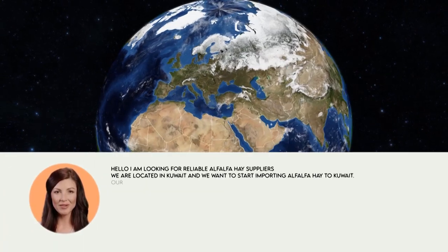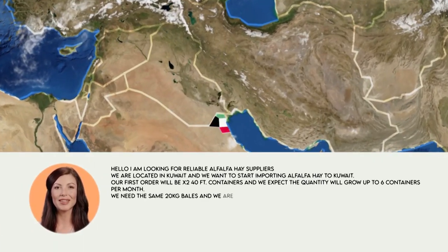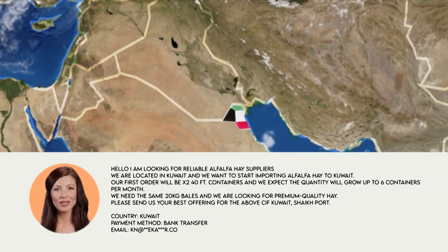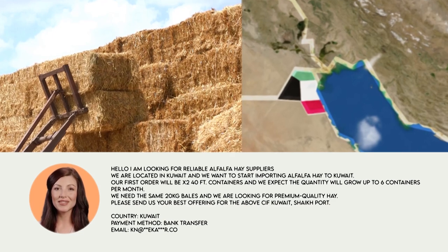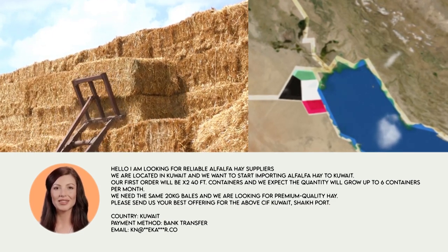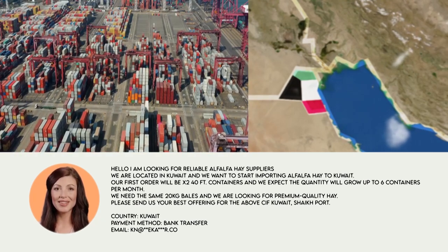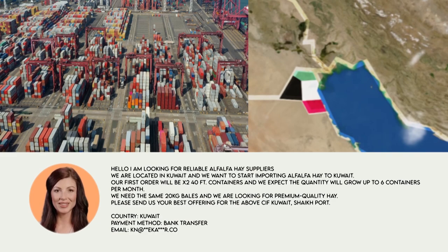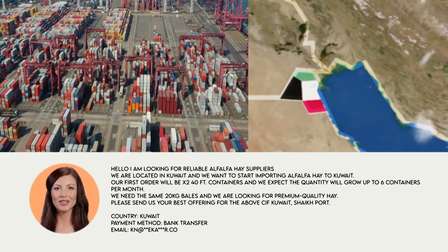Here is the latest buy offer of alfalfa hay that an importer from Kuwait is looking to import. The buyer wants the shipment to be delivered to the Shawake port. This video will share the complete requirements of the buy offer to understand the business terms including payment method, quantity, and much more. By going through this offer in detail, suppliers can send personalized quotations.